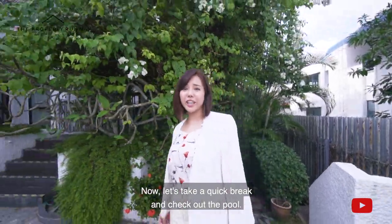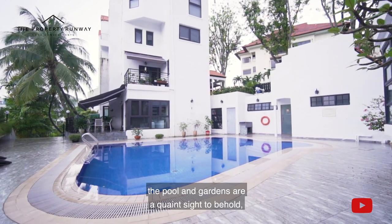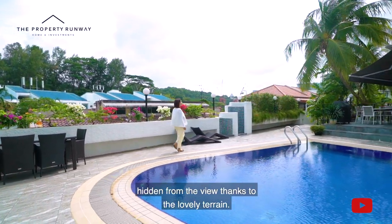Now let's take a quick break and check out the pool. Renovated in 2013, the pool and gardens are a gorgeous sight to behold, hidden from view thanks to the lovely terrain.